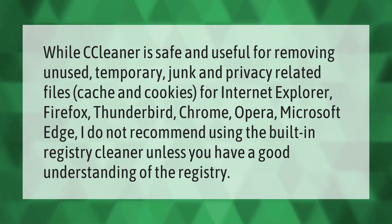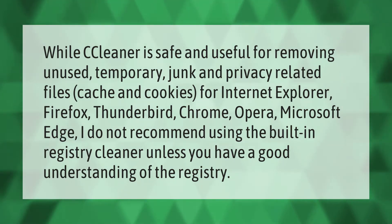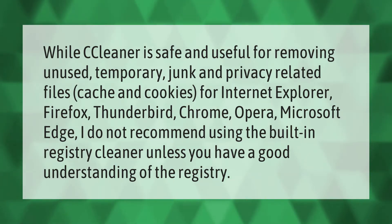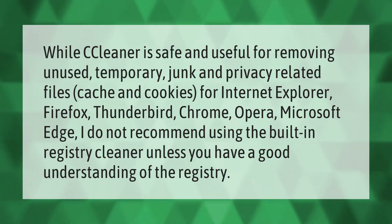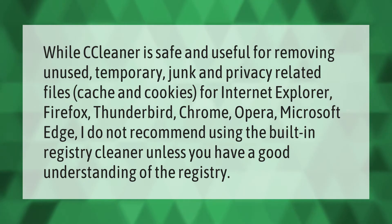CCleaner is safe and useful for removing unused temporary junk and privacy-related files, cache, and cookies for Internet Explorer, Firefox, Thunderbird, Chrome, Opera, and Microsoft Edge. However, I do not recommend using the built-in registry cleaner unless you have a good understanding of the registry.